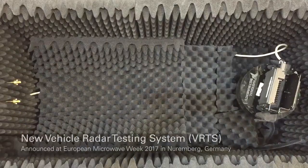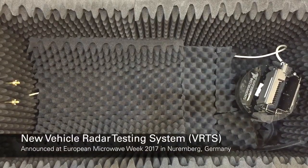Hi, I'm Math Specsarth from National Instruments. I'm the product manager for RF applications in automotive. And I'm here to announce the new VRTS, Vehicle Radar Test System from National Instruments.